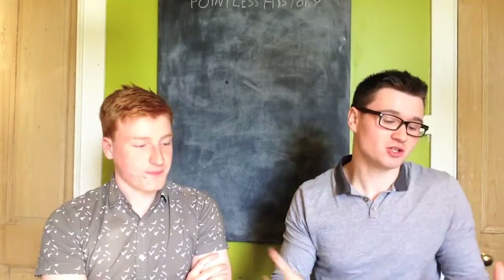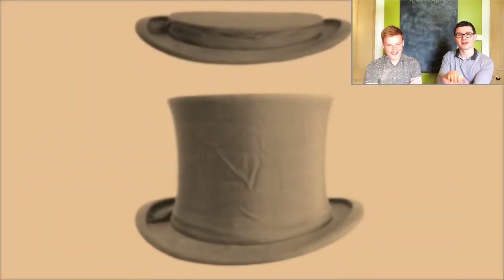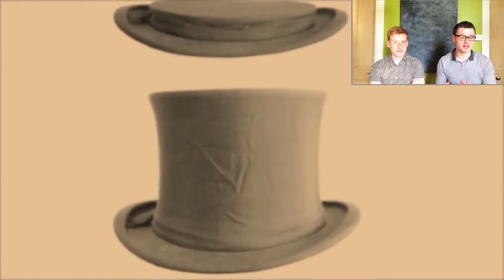My next one — I feel almost bad including this as a pointless invention because it seems funny to us now, but at the time it was invented this was genuinely the height of fashion and very popular. So it really shouldn't be in this list, but I personally find it very funny, so it's in the list. It's called the collapsible top hat — literally a top hat where you can flatten it and spring it back out. It was patented on the 5th of May 1812 by Thomas Francis Dolman.